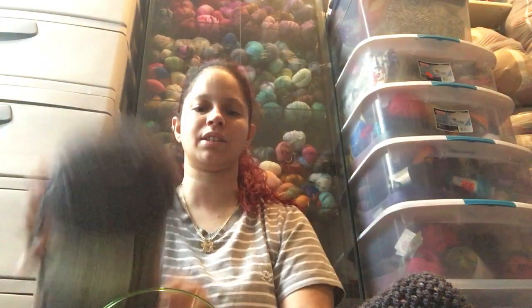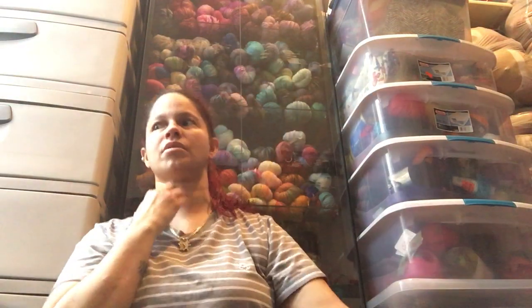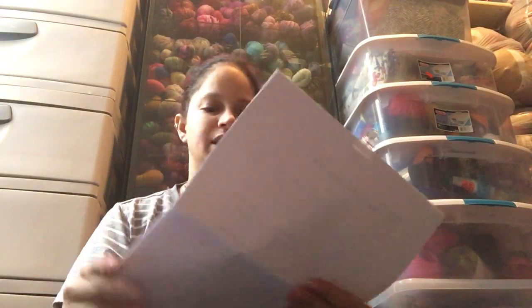By the next podcast I should be done with this first sleeve and moving on to the next, and hopefully the shawl will be done too, because I'm aiming to podcast every two weeks. I know I said I wasn't going to cast on anything until I finished certain things, but I was feeling a little down and needed something to make me happy, so I bit the bullet.